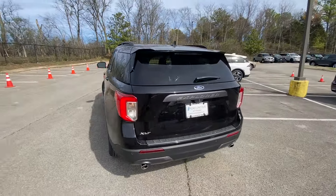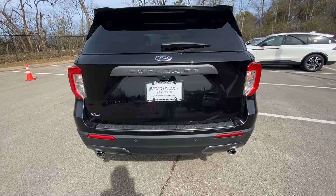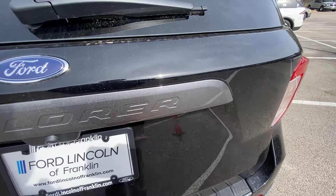Over here is the easy fuel filler. As we come around to the back end, we do get LED tail lamps as well, a dual exhaust, and then to pop the lift gate, just had to find the button just over there.